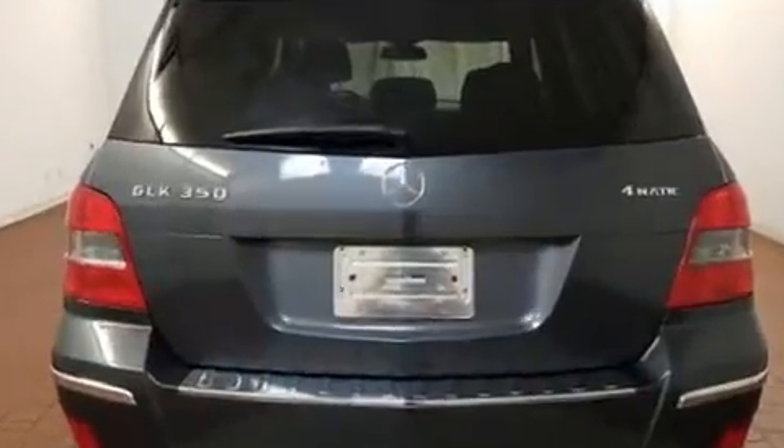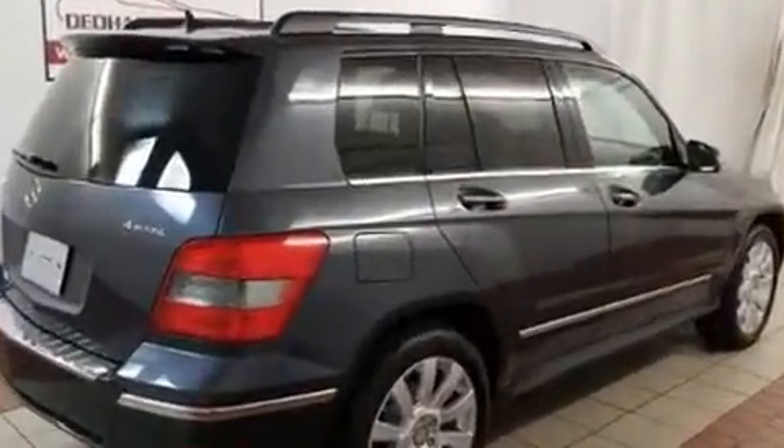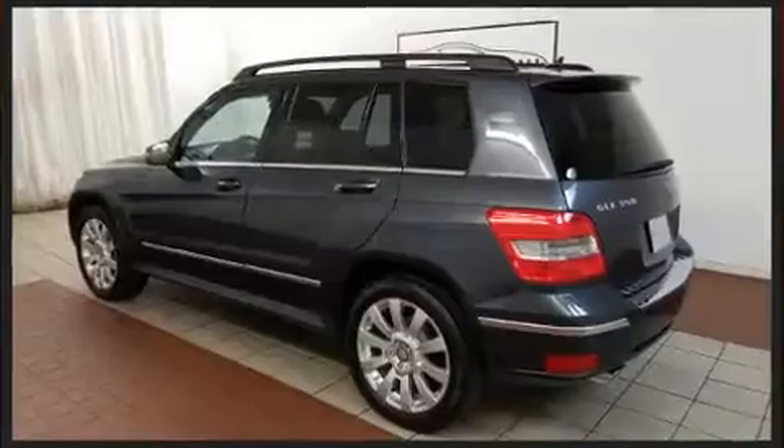Mercedes-Benz prioritized handling and performance with features such as a tachometer, adjustable headrests in all seating positions, a trip computer, power front seats, front fog lights, and power windows.